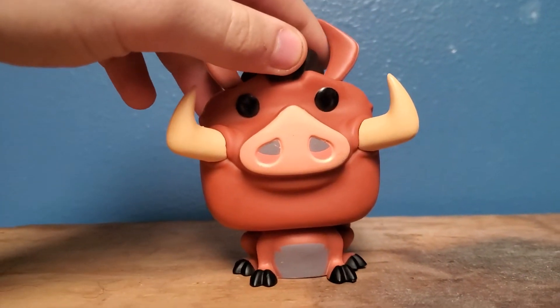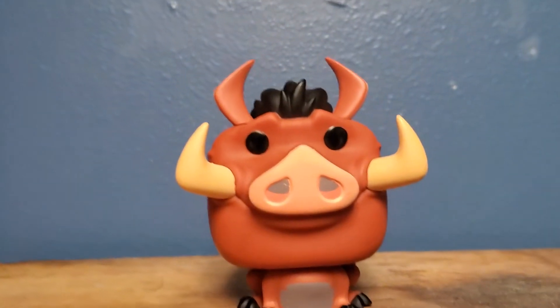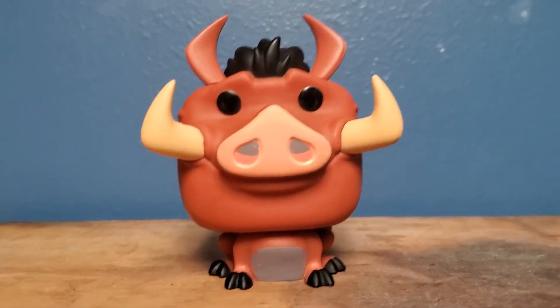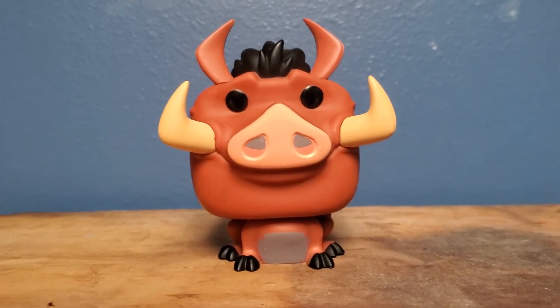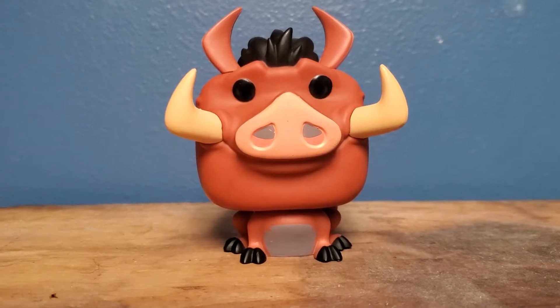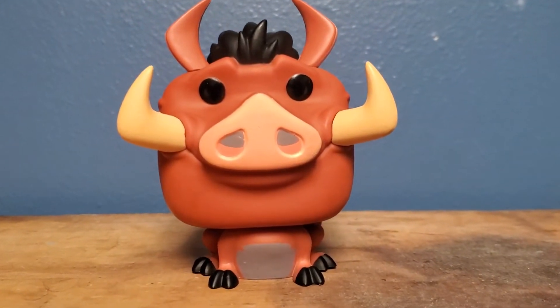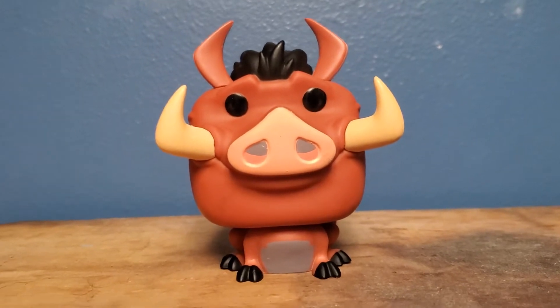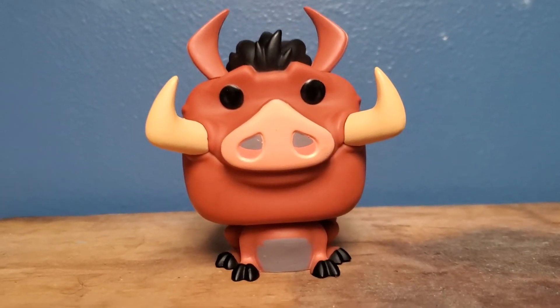This was released all the way back in 2014. I was very lucky to get this. This was from the first wave of Lion King Funko Pops, released along with Timon, Rafiki, Simba, and Scar.